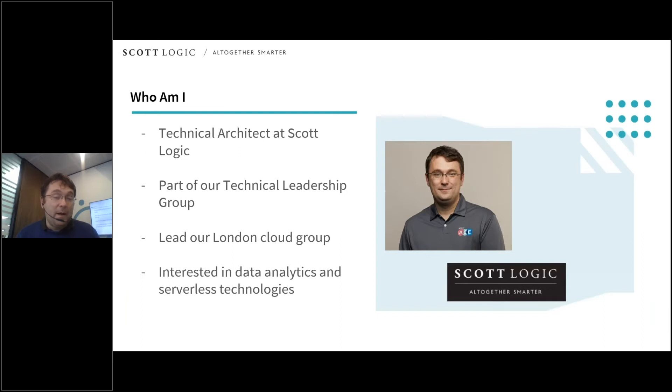A very quick introduction to who I am: I'm a technical architect here at Scott Logic. I've been part of Scott Logic for the last four and a half years and I'm part of our technical leadership group. I've led our London cloud study group over the last three years and recently had the opportunity to work on various client projects using the three biggest cloud providers — AWS, Azure, and GCP. I personally have a particular interest in data analytics and data science, and I've recently spent a fair amount of time working with serverless technologies and achieving amazing results in a very short period of time. I think they're a fantastic sign of the way things are going to go in the future in the cloud.